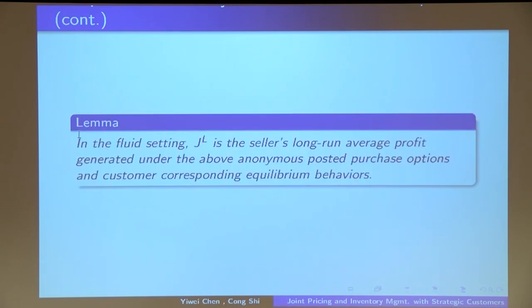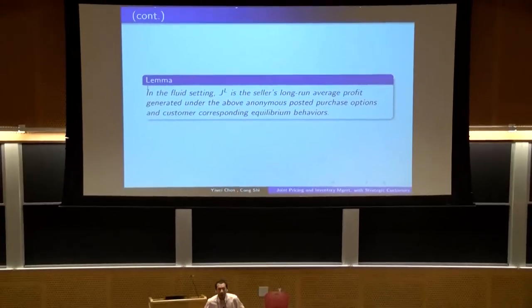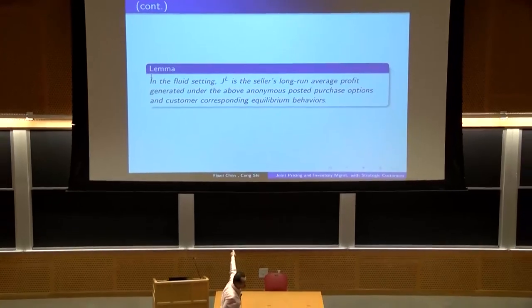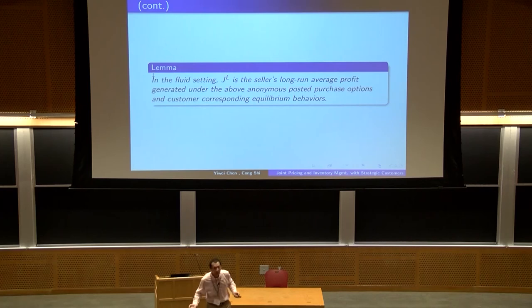We now consider the fluid setting, removing all stochastic uncertainty from the system — customer arrivals are fully deterministic and customers are identical. In this setting, we can show that the profit function J_L is essentially the seller's long-run average profit under this anonymous posted pricing policy, and customers exhibit the myopic behaviors characterized on the previous slide.